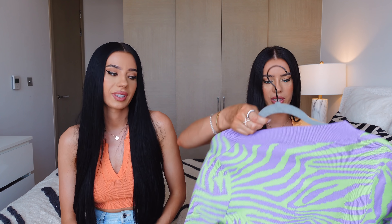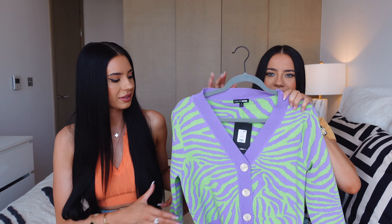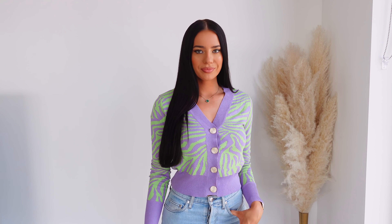We picked up a few cardigans because cardigans are great for spring. I've got this one — it's got an interesting print, like green and lilac, kind of purple vibes. Very nice, I really like it. With jeans, you can't go wrong with a nice little cardigan.